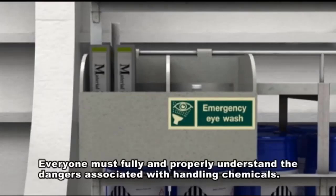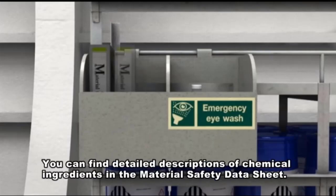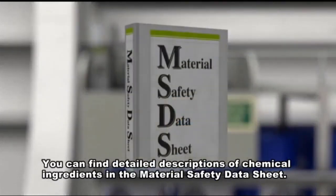Everyone must fully and properly understand the dangers associated with handling chemicals. You can find detailed descriptions of chemical ingredients in the material safety data sheet.